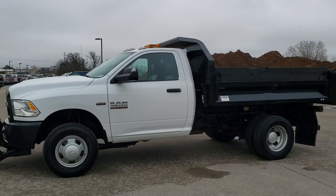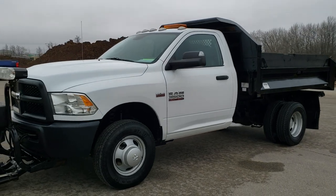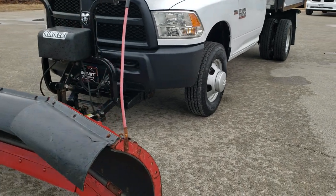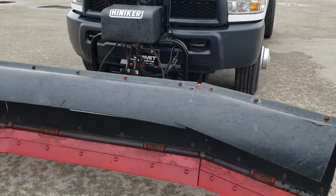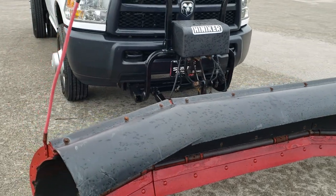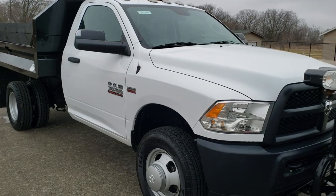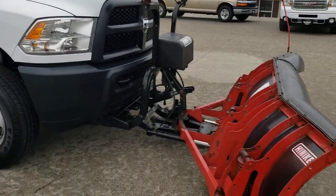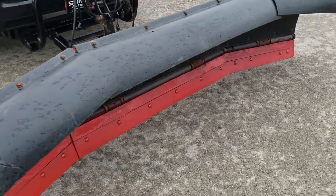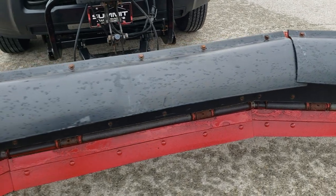This is stock number 20T98A. We are here at Summit Automotive in Fond du Lac, Wisconsin, your new and used heavy duty truck headquarters. Today we're checking out this 2015 Ram 3500 regular cab, dual rear wheel chassis cab with a Napidy dump on it. It also has a Hineker snow plow on it with two fold-in sides.